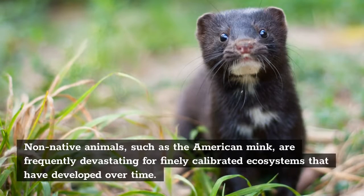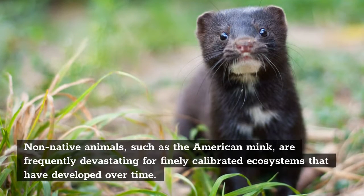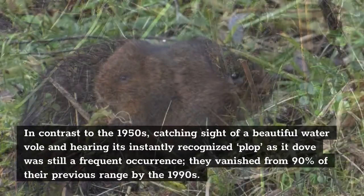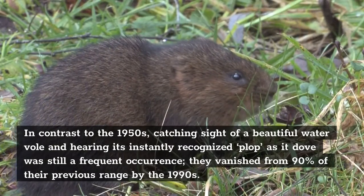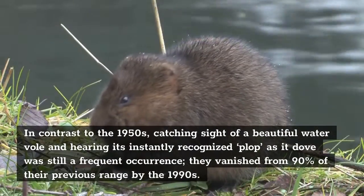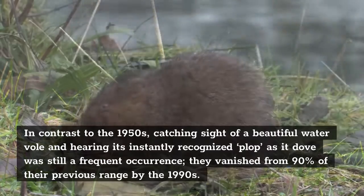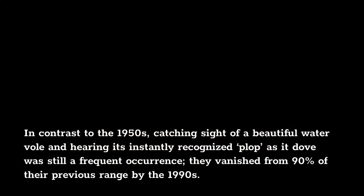Non-native animals, such as the American mink, are frequently devastating for finely calibrated ecosystems that have developed over time. In contrast to the 1950s, catching sight of a beautiful water vole and hearing its instantly recognized plop as it dove was still a frequent occurrence. They vanished from 90% of their previous range by the 1990s. Water voles were declared extinct in Devon and Cornwall in 2002. Today, the possibility of an encounter is remote since they are nationally uncommon, with just a hundred thousand believed to exist in the United Kingdom.